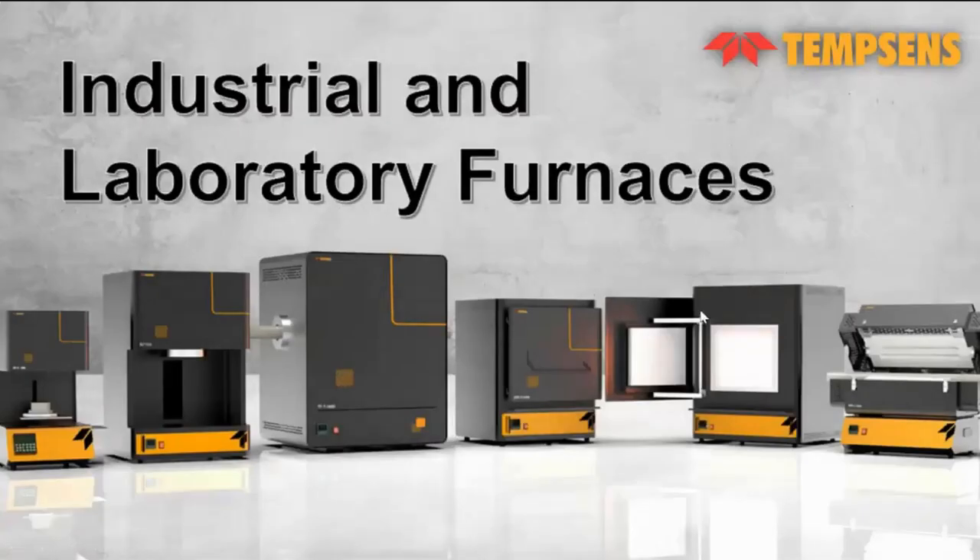Good afternoon to all. My name is Umir Sagrawal and I am presenting industrial and laboratory furnaces that we are manufacturing here at Tamsun. Before we start, let me introduce what we are doing here at Tamsun and who we are.